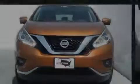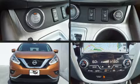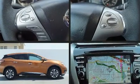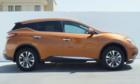Sensibility and practicality define the 2015 Nissan Murano. It features a front-wheel drive platform, an automatic transmission, and a 3.5-liter six-cylinder engine.